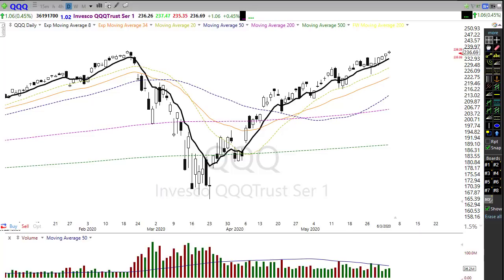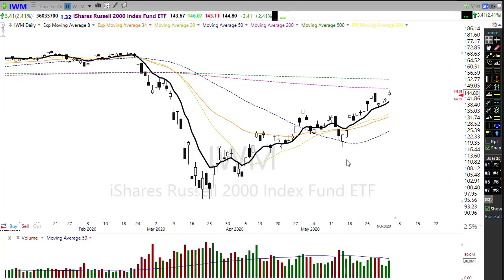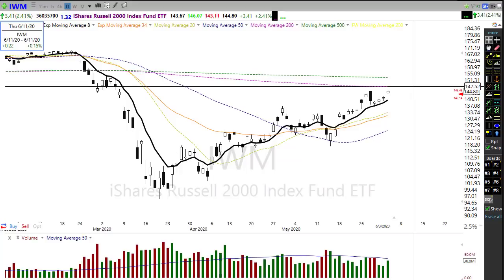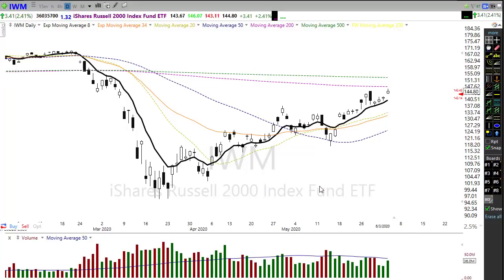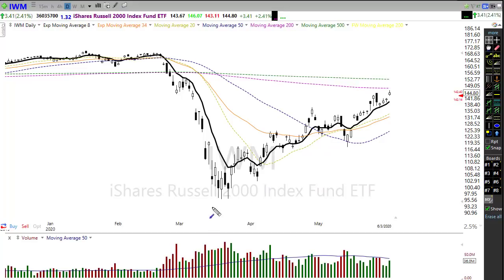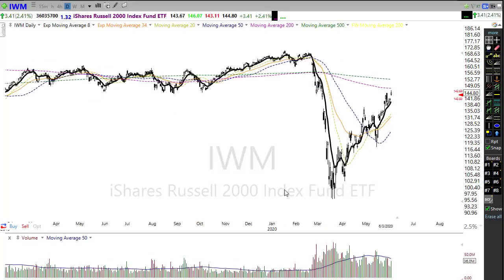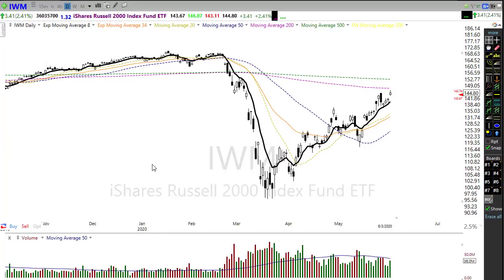Looking at IWM — IWM also rallied strongly yesterday but suffered just a little bit more of a pullback by the end of the day. We came up very close to its 200-day moving average and tested that. The trend is certainly bullish; there's nothing in here that suggests any bearishness. But we do want to keep in mind that we are testing a major resistance level in IWM.